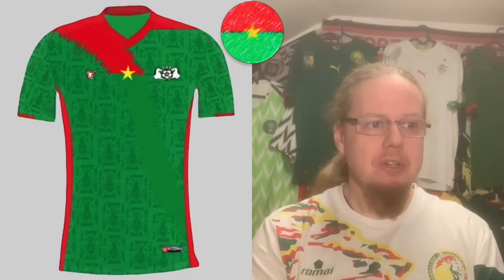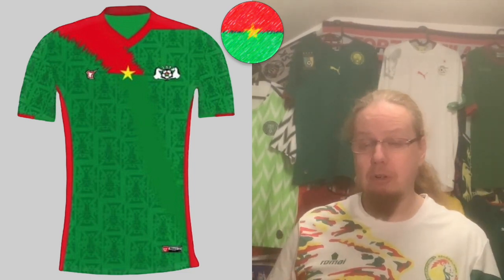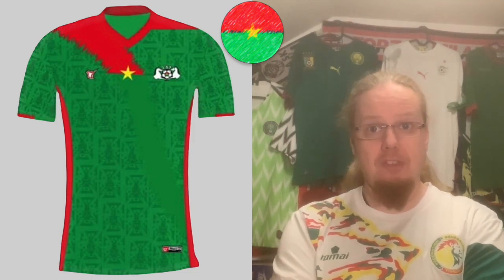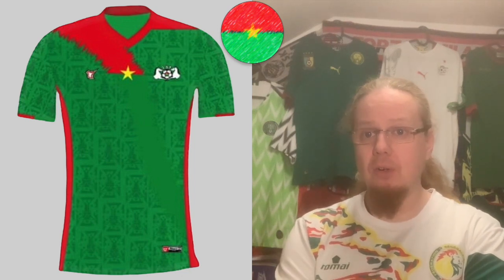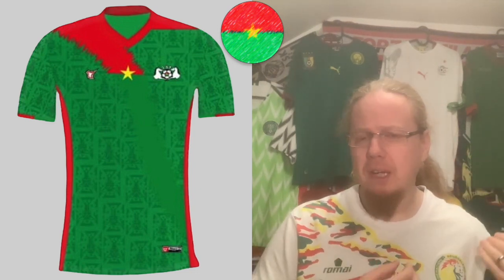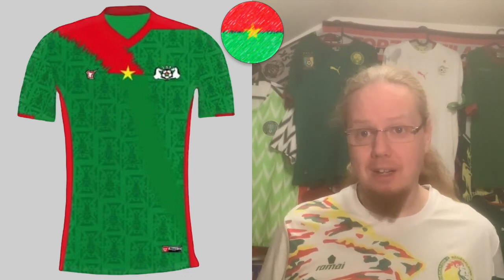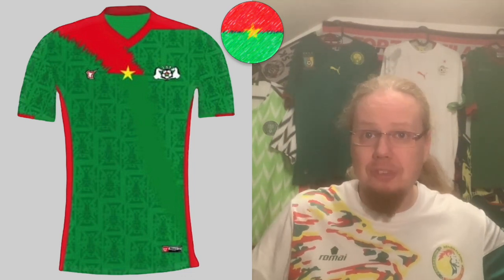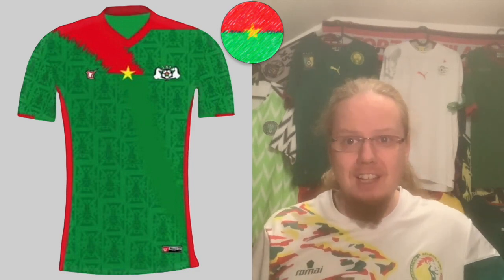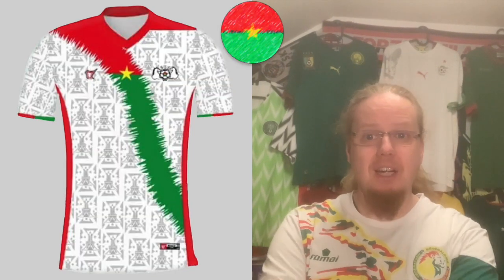Burkina Faso take the idea from the last AFCON where they had a center stripe in the flag colors and now make it a sash. My problem, as it was back then, is twofold: I don't know where to get this jersey since it's a local company — Tobio Sport — and also you have a green jersey while the Burkina Faso flag is red with a yellow star and green, and the lower band completely vanishes. The shoulders also look a little weird. I like the idea with the sash, but the green gets completely lost and the shoulders look off. For me this is a bit of a fail — I'm going to go four stars.